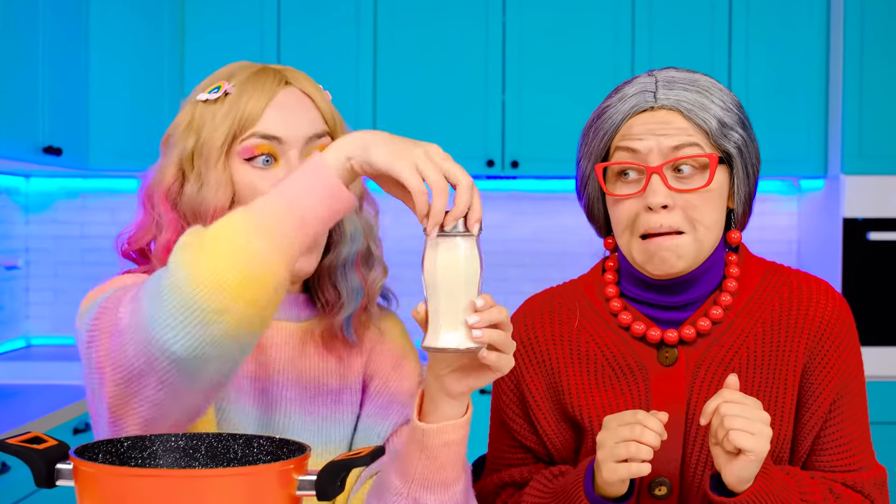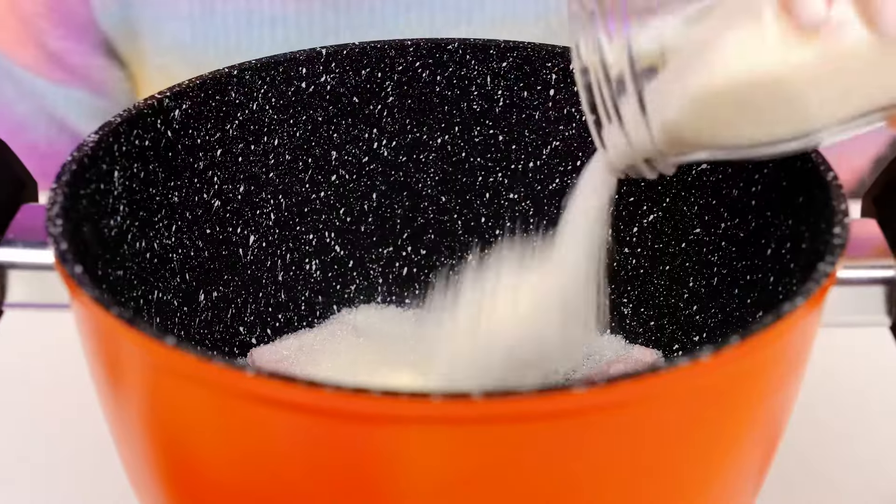We put chocolate in a saucepan and melt it! We need to add more sugar to make it sweet. Stop! Okay, Grandma, I'll put a little bit — just a drop of sugar! She's not looking now? Great! Let's pour everything in — Kim will love it!